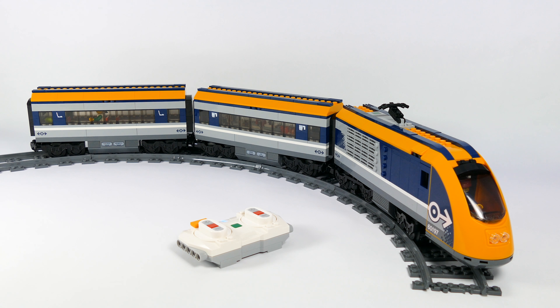Hello everybody, today I'm here with the LEGO City Train 60197 that I bought and I absolutely do not regret the second when I decided I want to try this thing, because it's, in my opinion, super fun and it's really fast.